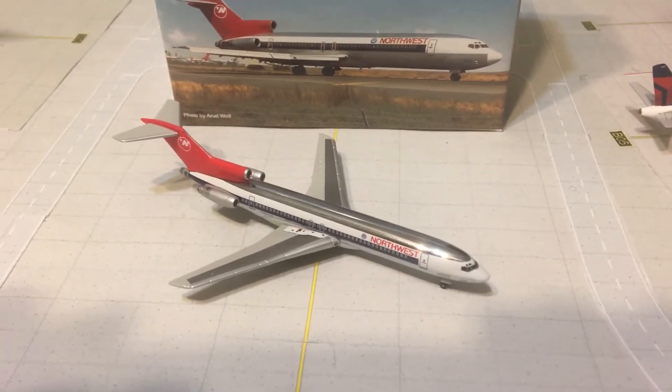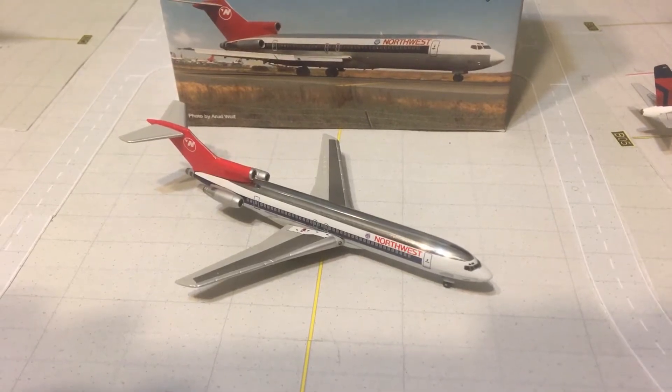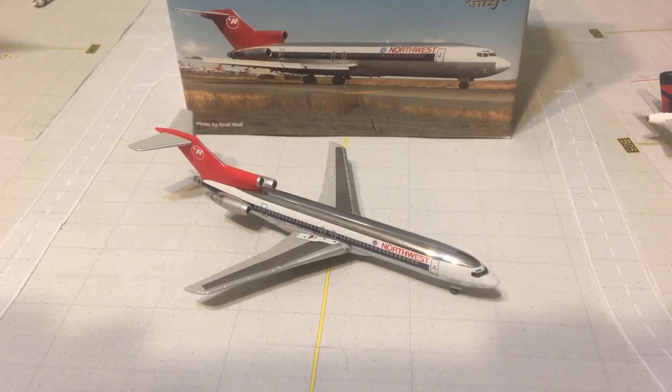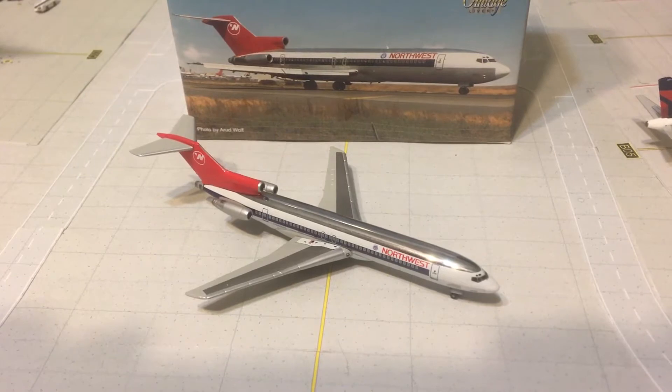Hello everybody, this is Gemini Jets 1975 coming at you with another model review today. This time I will be reviewing the beautiful Dragon Wings Northwest 727-200 in the Silver Bullet livery.